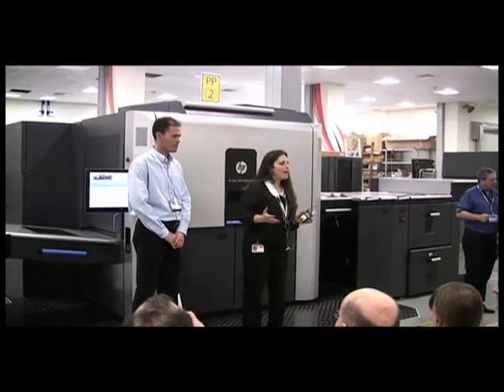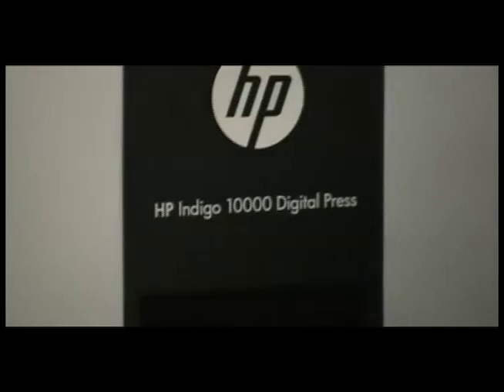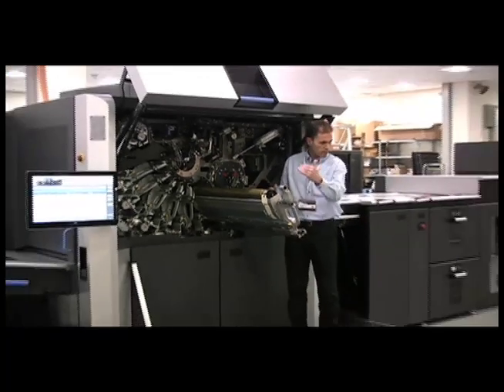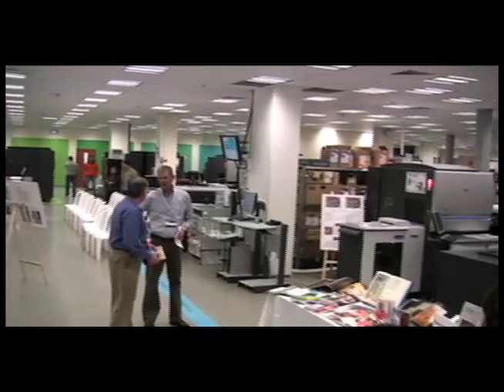Welcome to the R&D lab of the 10,000 press — we're very excited to have you here. We got a close look inside the new device, which features registration cameras and an inline spectrophotometer.